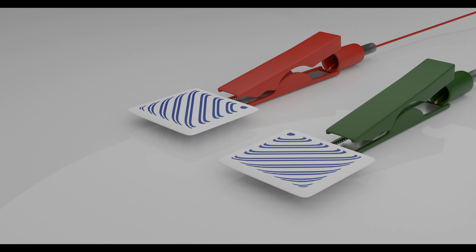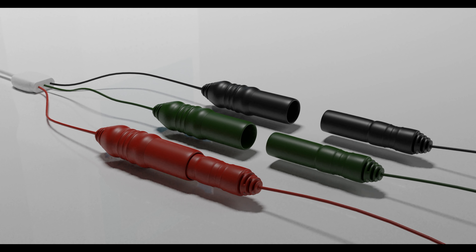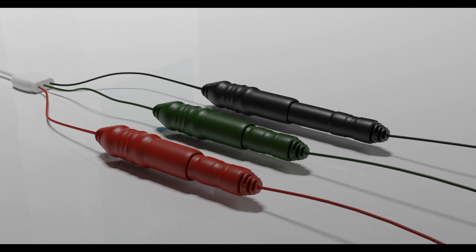The device is connected via a single wire to three leads: a green patient reference and a red positive lead. A hypodermic needle electrode is then connected to the black connector.